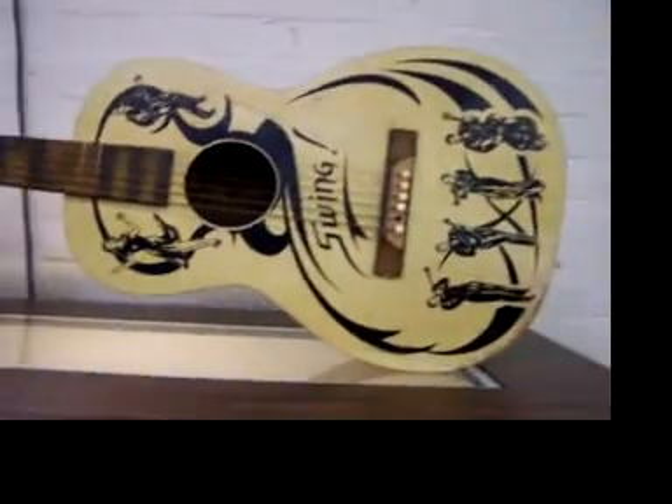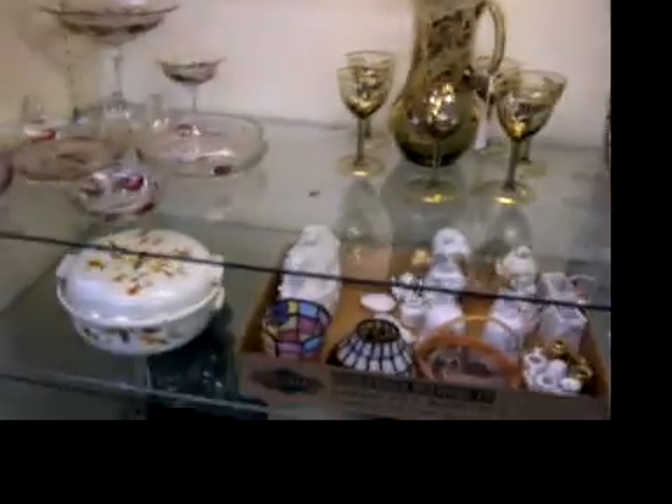Fun guitar, the swing guitar. Some interesting items here — some glassware, some pottery, precious moments.